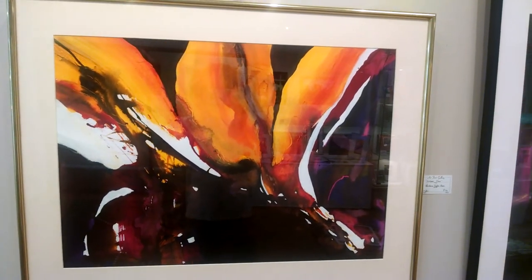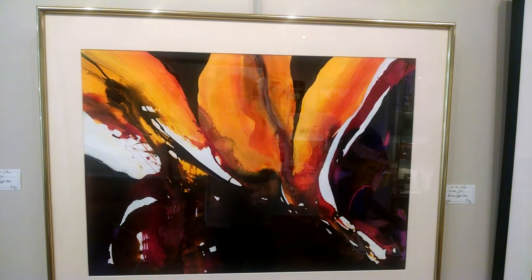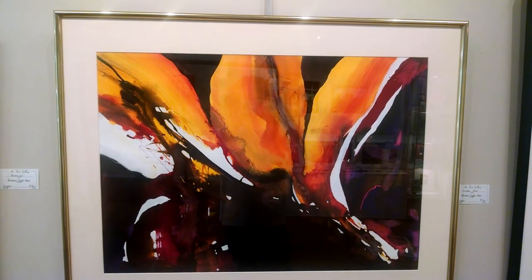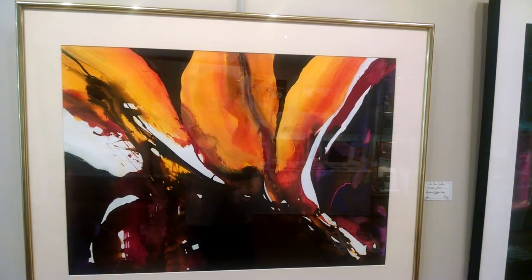This one is quite organic — it almost looks like a flower opening up in spring, maybe like some kind of tiger lily or something along those lines.